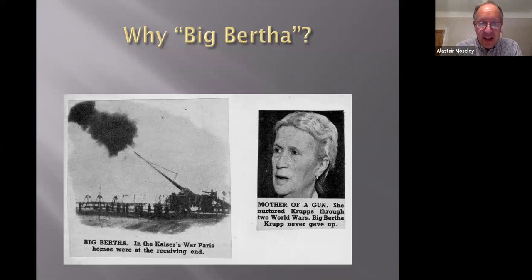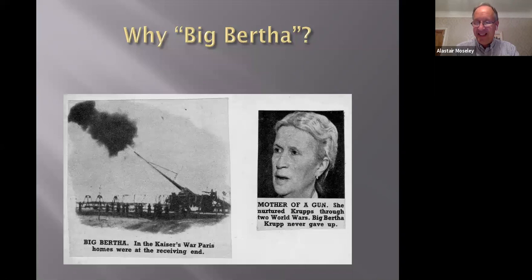There's another large rail-mounted gun from the Second World War also called Big Bertha, but our steam engine was already performing sterling work on the Licky Incline before that was created. The howitzer seems to be the one most often referred to as Big Bertha. There's also a photograph of Bertha Krupp herself — the 'mother of a gun,' as one newspaper punned.